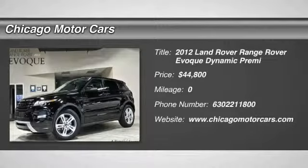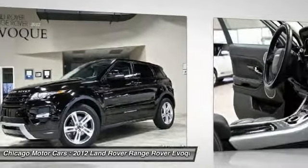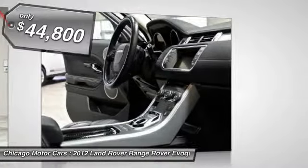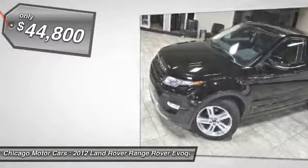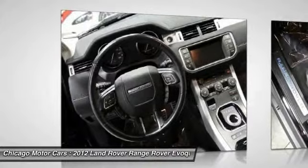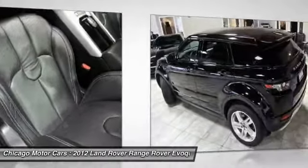Pick up this Borla Black Metallic 2012 Land Rover Range Rover Everdynamic Premier, available today at Chicago Motor Cars. Featuring automatic transmission, it has zero miles. This could be the one you've been searching for. Contact the dealer at 630-221-1800 and get behind the wheel today.